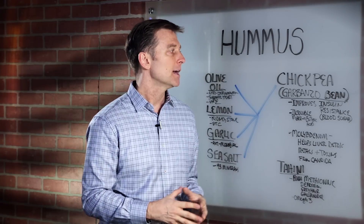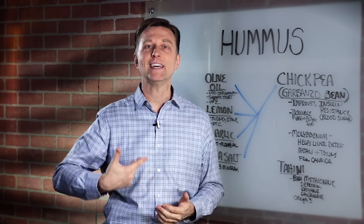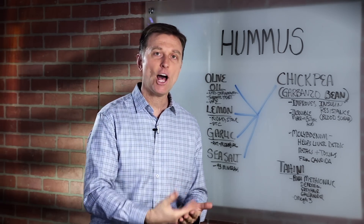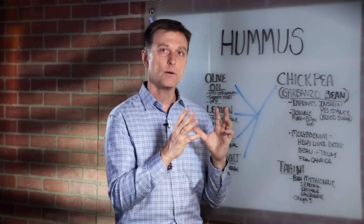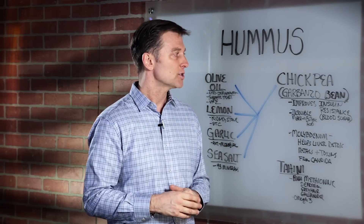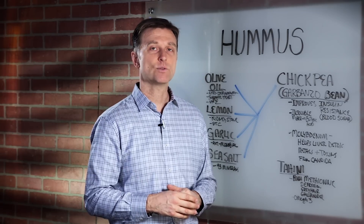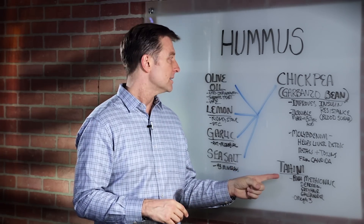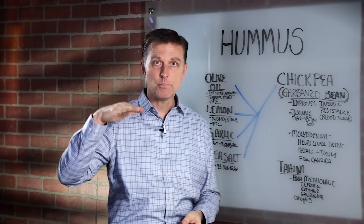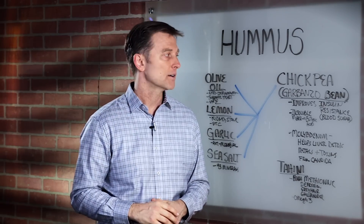Let's talk about the chickpea, or garbanzo bean. It actually has properties to improve insulin resistance and it helps your blood sugars. Even though there's a good amount of carbohydrate, it will not affect your blood sugars too much at all. I have diabetics that consume this and it doesn't really affect them. And if we add tahini and olive oil, that fat buffers any type of spike in insulin.